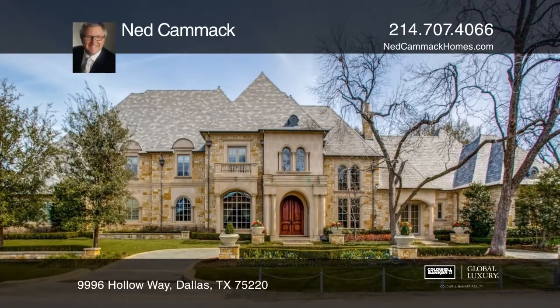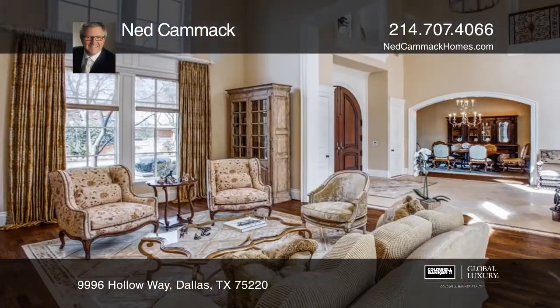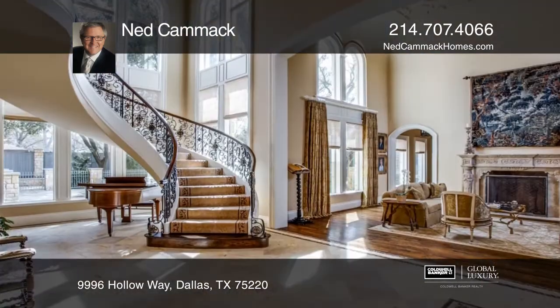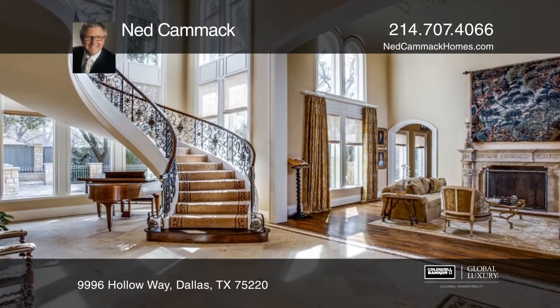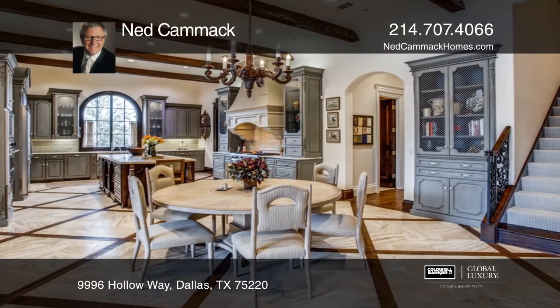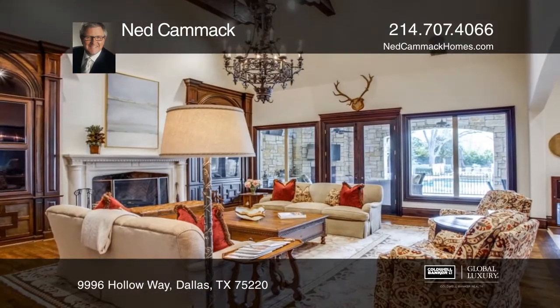Check out this European-styled estate in Old Preston Hollow, which combines timeless craftsmanship with luxury, practicality, and technology. Fully remodeled in 2013 with high ceilings, floating stairway, and arched entryways.